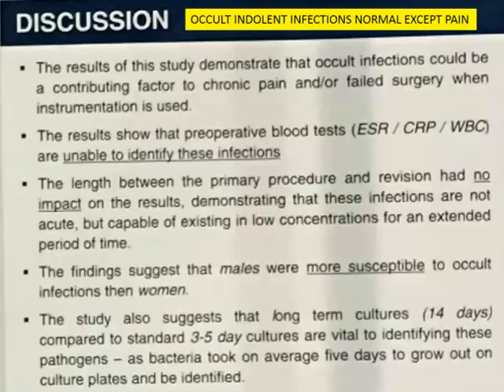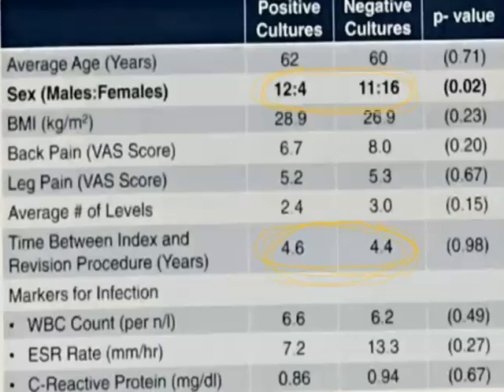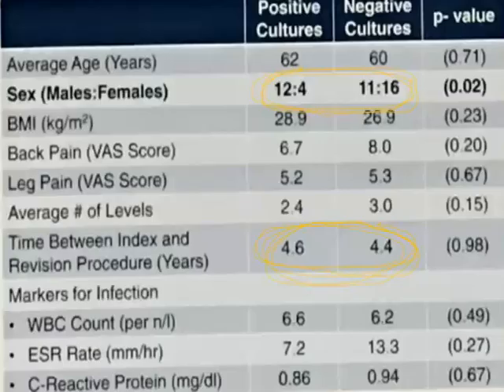Was this all lumbar? They didn't say if it was lumbar or not. The study came from HSS — Hospital for Special Surgery in New York. Very interesting.